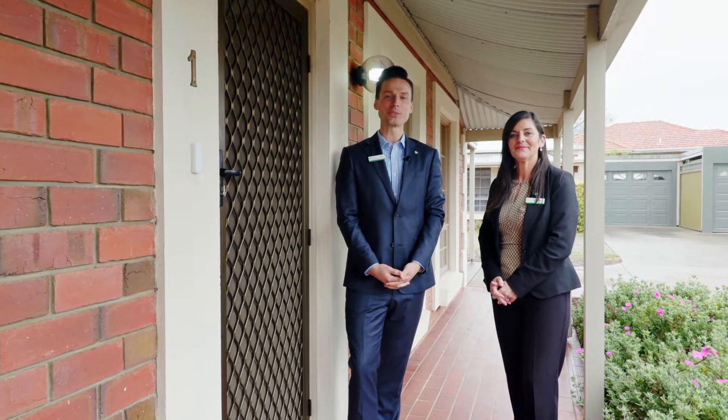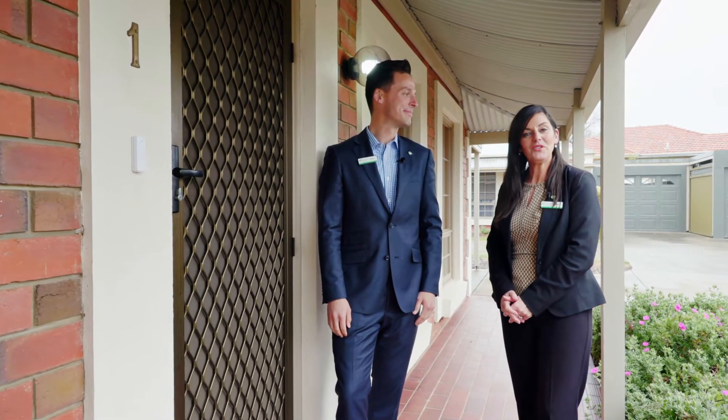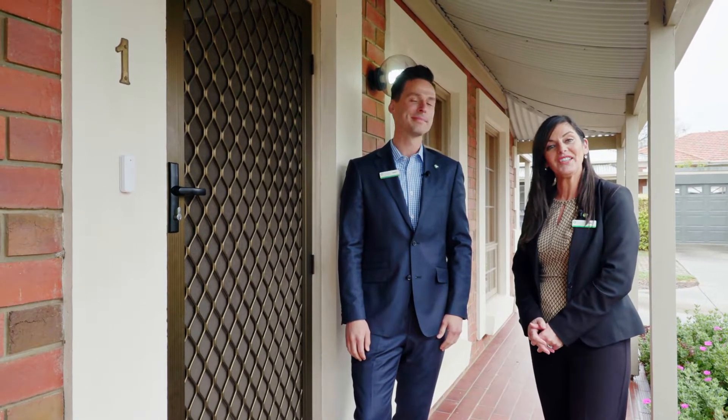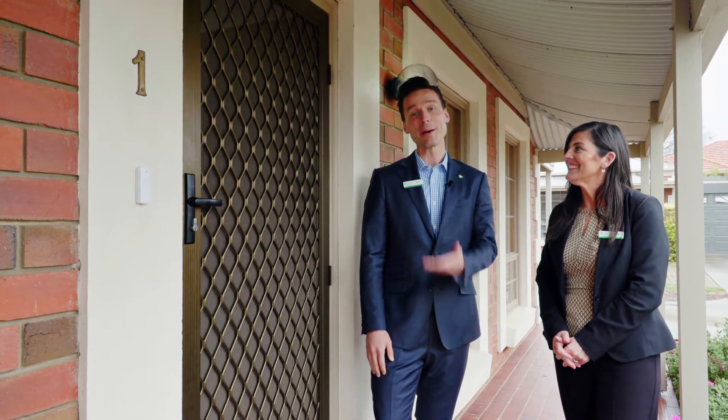Hi, I'm Jason Mills and this is Julie Craig. We're marketing specialists from Tim's Real Estate. We'd like to welcome you today to Unit 1, number 83 Marston Drive, Morfittville. We're lucky enough to have Karen, the owner of the home, to tell us a bit more about the property. Come on in and take a look.